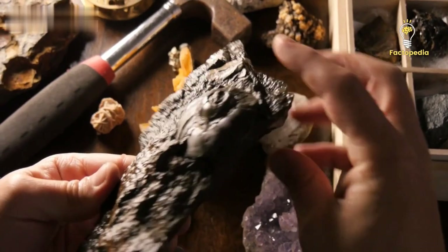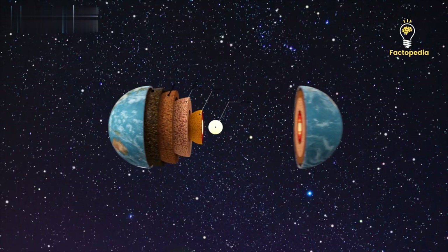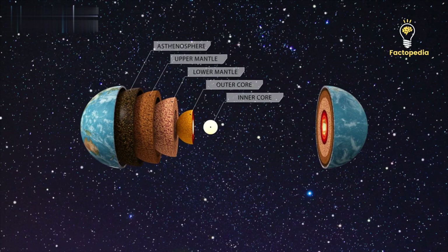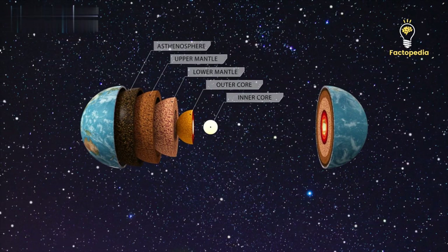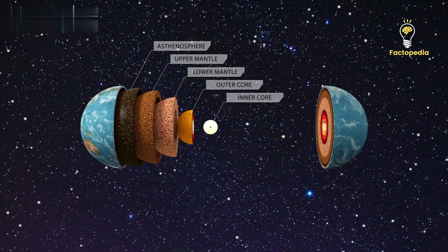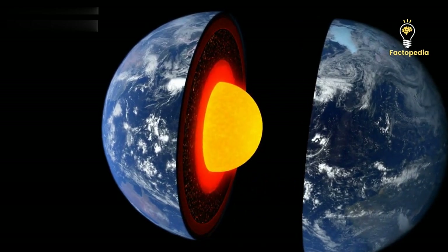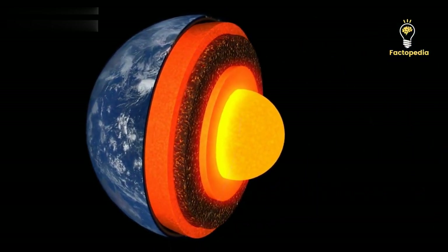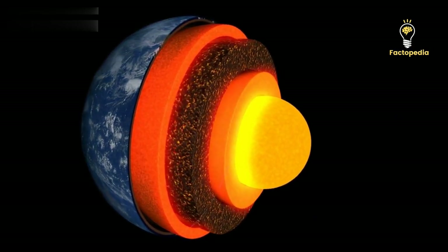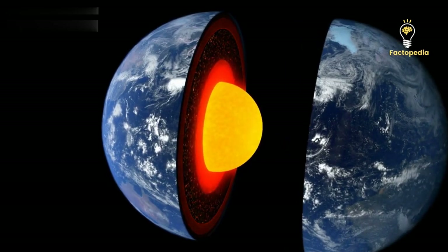In 1906, seismologists made a remarkable discovery. They found that seismic waves travel slower through the Earth's core compared to other sections. They also observed that S waves cannot penetrate the core, while P waves pass through but get deflected at the core's boundary. Based on these observations, they deduced that the outer core of the Earth is liquid, while the mantle above it is solid. Further studies revealed the existence of an inner core, transitioning from a liquid to a solid state.